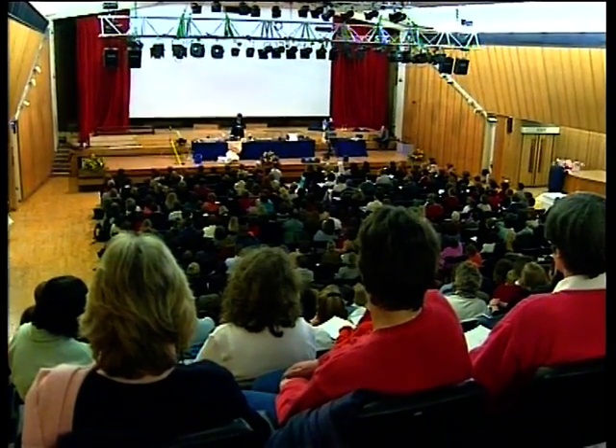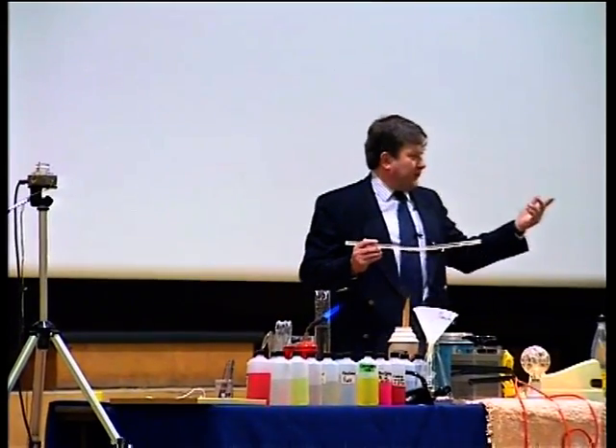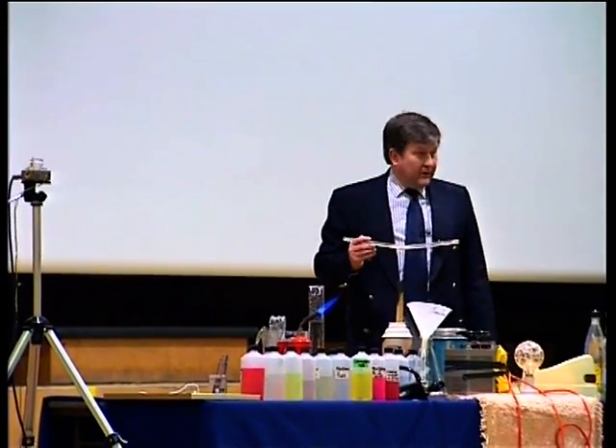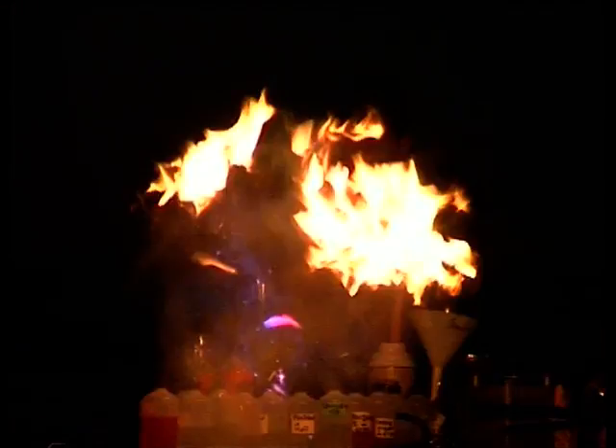If I powdered the wood — for example, which I've done here — let's just see if we can make the reaction go a little bit faster and see if we produce more light. All right, we need the lights down for this. Ready? One, two, three. Well, that's pretty fast and produced much more light, as you see. Well, it didn't last very long.